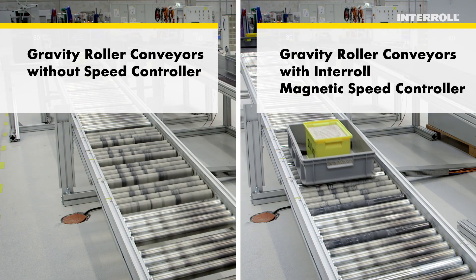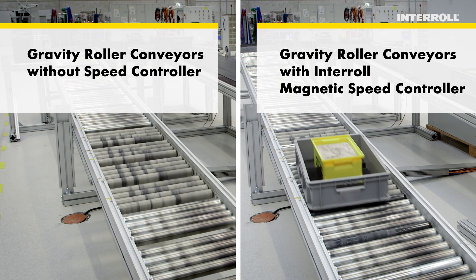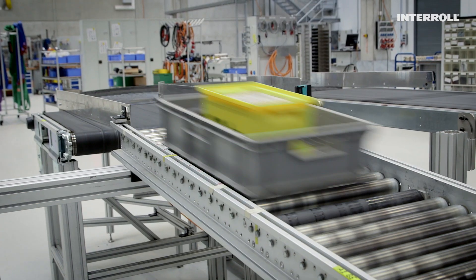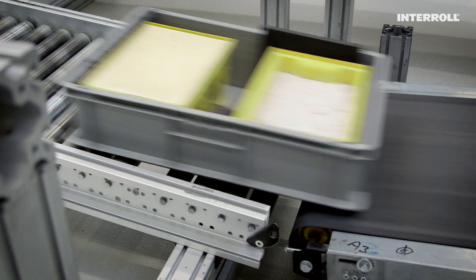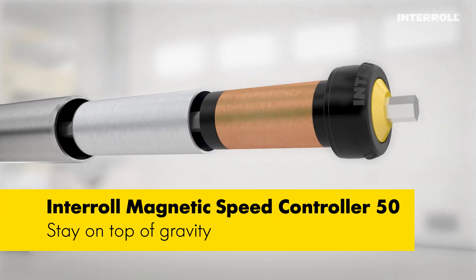At the Interroll Research Center, we have developed a completely new solution. Our requirements? Brilliantly simple, efficient, fail-safe and reliable. Usability anywhere without electricity and without any complexity. The result? The Magnetic Speed Controller 50.